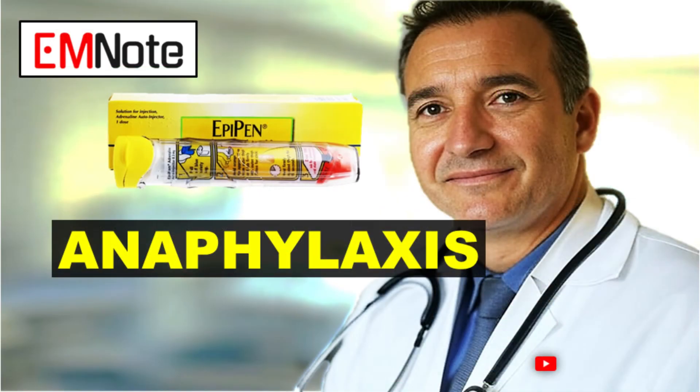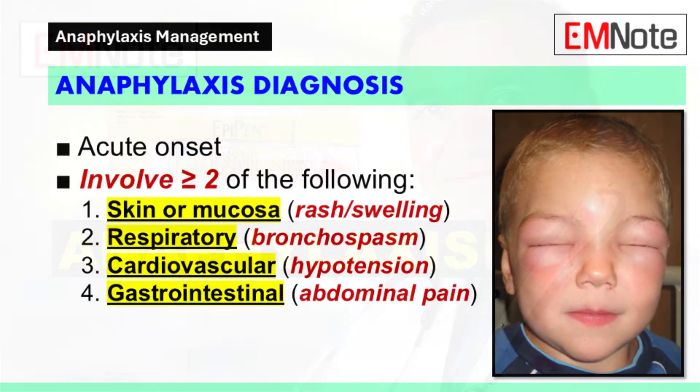Anaphylaxis is a severe, life-threatening systemic hypersensitivity reaction. Rapid recognition and immediate intervention are essential to prevent fatal outcomes. This lecture will outline the critical steps in managing anaphylaxis.